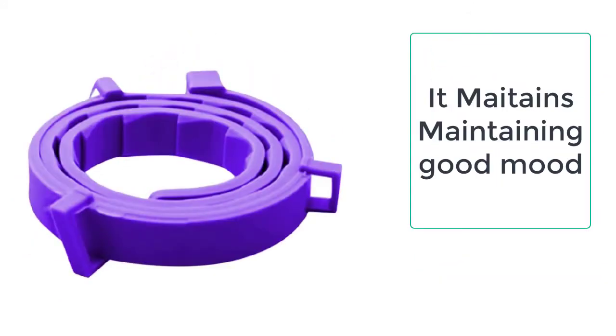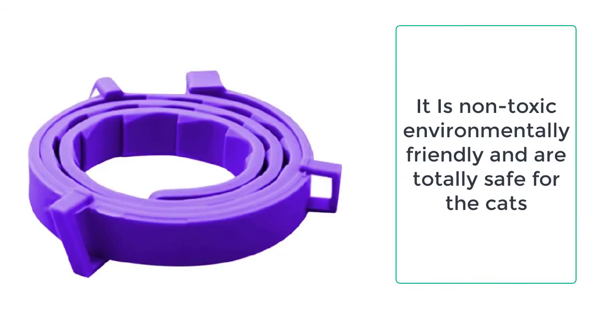This cat calming collar is made up of high-quality TPR materials which are non-toxic, environmentally friendly, and are totally safe for the cats and do not cause any harm to the cats.